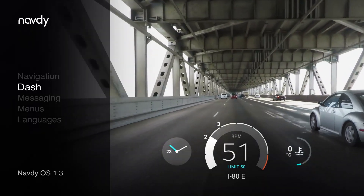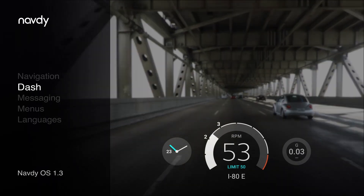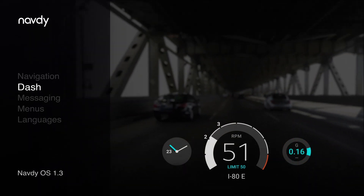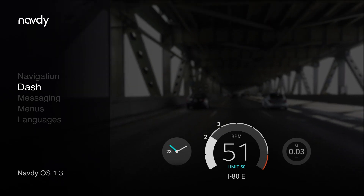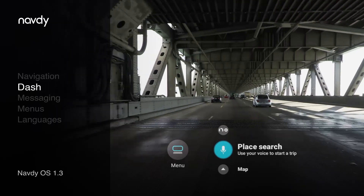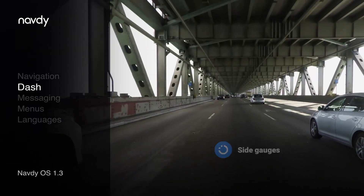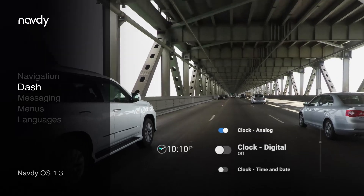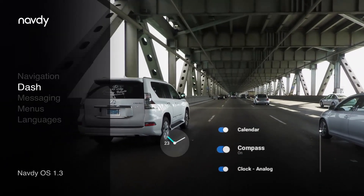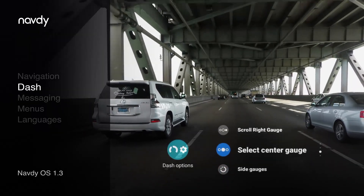The engine temperature gauge shows you when your car is warm and ready to go, and your G meter gauge shows your lateral G forces when you accelerate, brake, and take tight turns. You'll see the G force indicated numerically, as well as the direction and intensity of the force. You can customize your dash and select which gauges you do and don't see, in addition to selecting the center gauge.